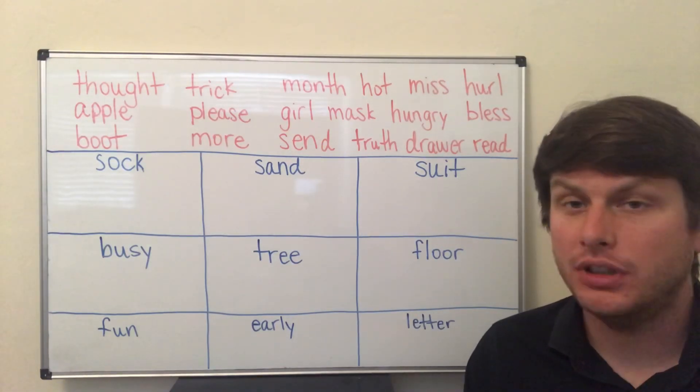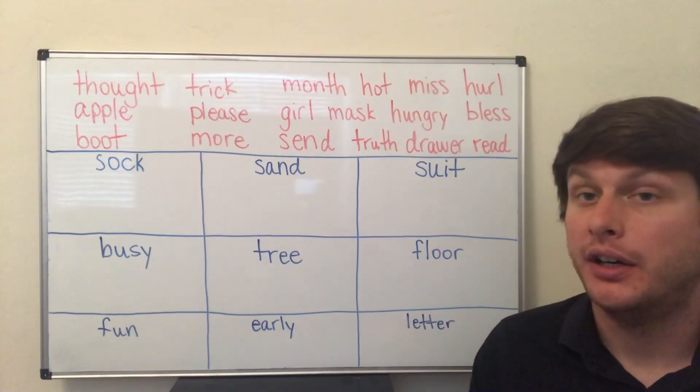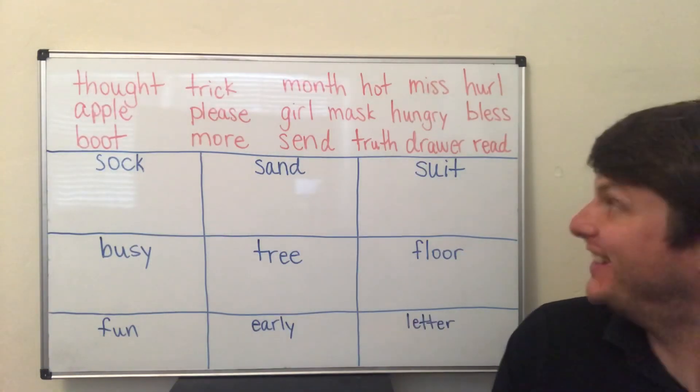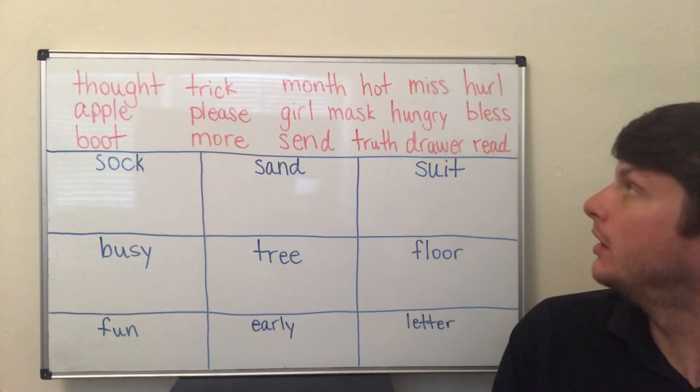Thought, apple, boot, trick, please, more, month, girl, send, hot, mask.